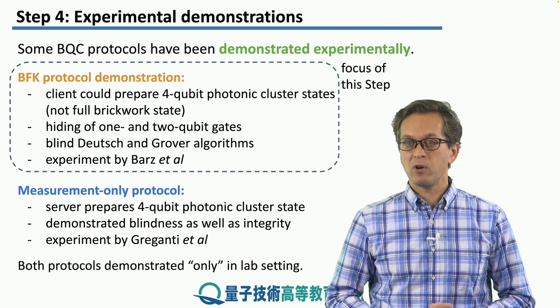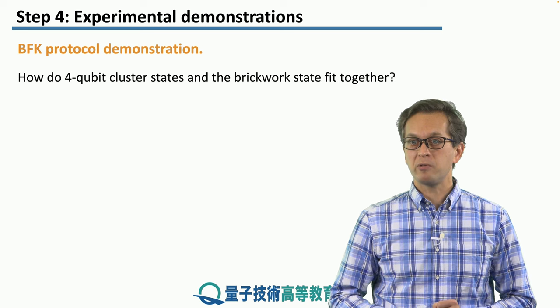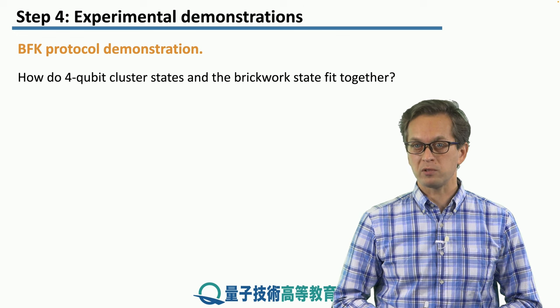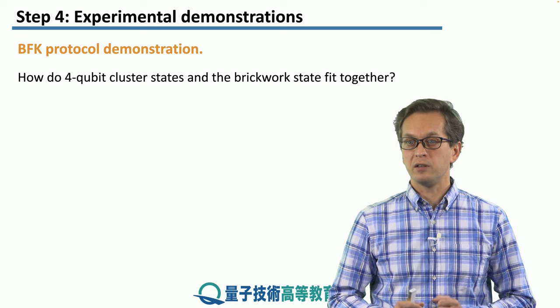In this step we're only going to look at the first demonstration of the BFK protocol. We said that we need a brickwork state in order to execute the BFK protocol, so how does the four qubit cluster state generated in the experiment fit into this picture?